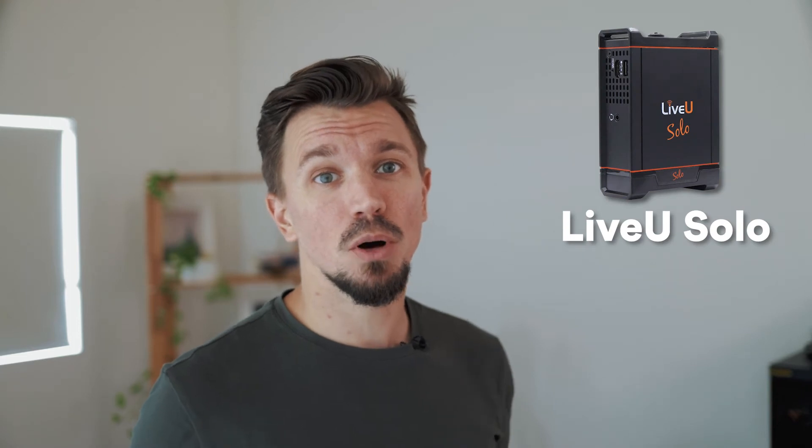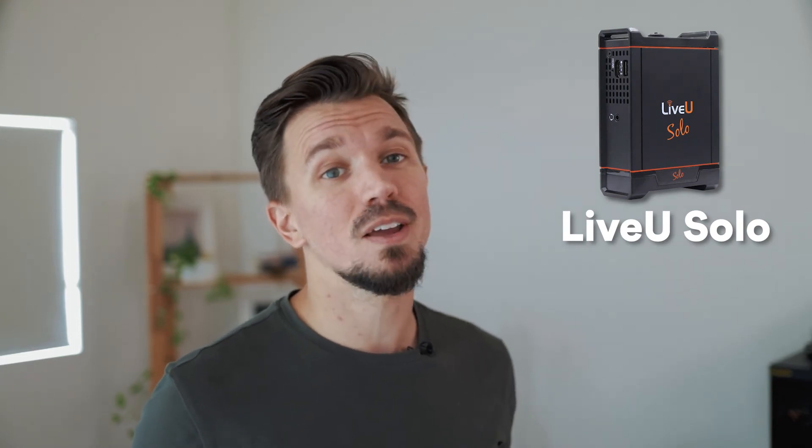When streaming from your camera in locations with very bad internet, you can consider purchasing the LiveU Solo. It enables bonding natively and it works very, very well.